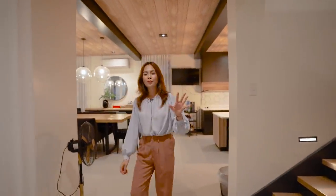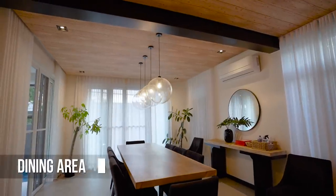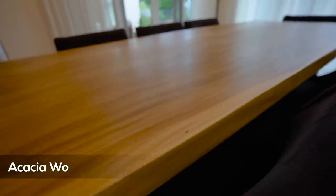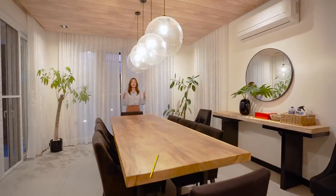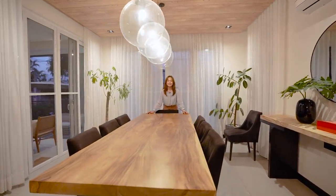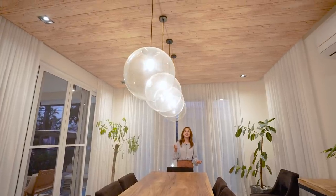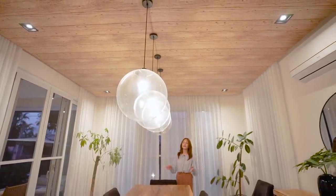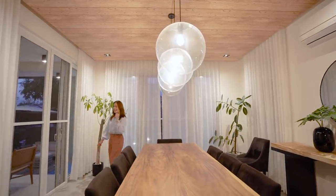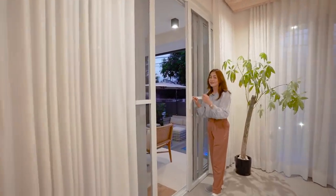Now I'm going to take you to every girl's favorite part — the dining area. This is a solid slab of acacia wood that seats eight people in all. So if you're a big family or you like inviting friends over, this is really nice. And I have to say wow to these beautiful industrial drop pendant lights — every time you're here, you feel like you're having a light bulb moment. As promised, here's the access door to our extended lanai and the pool area.